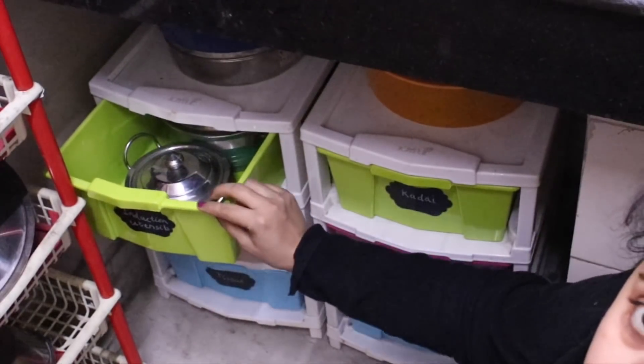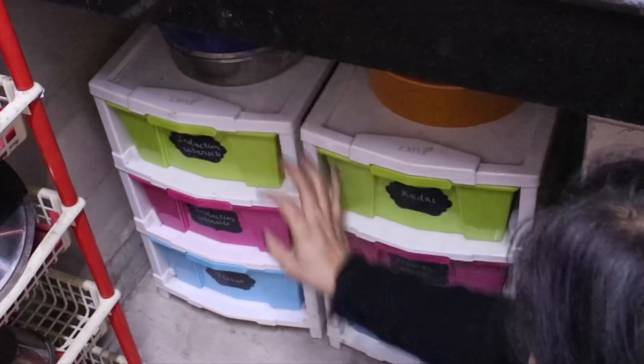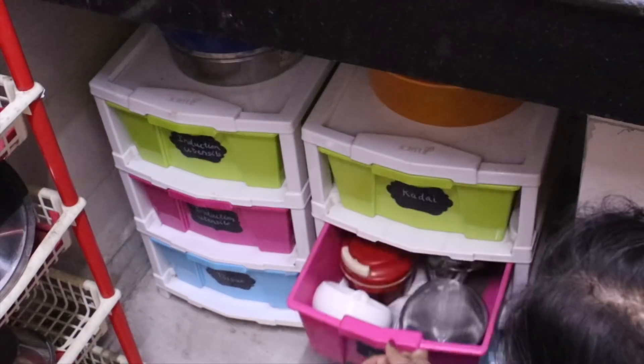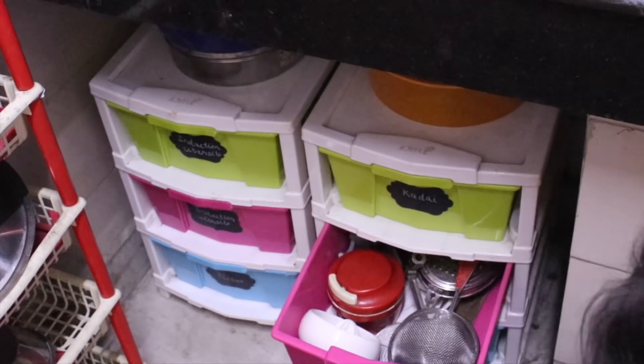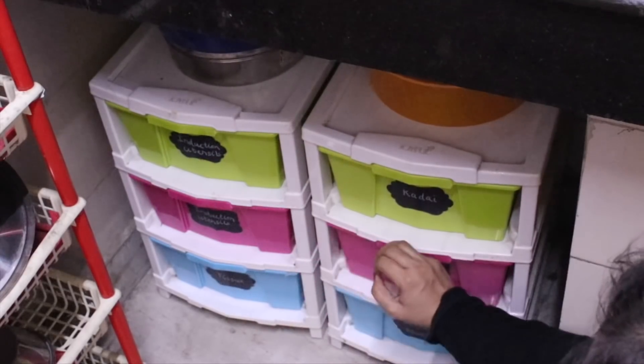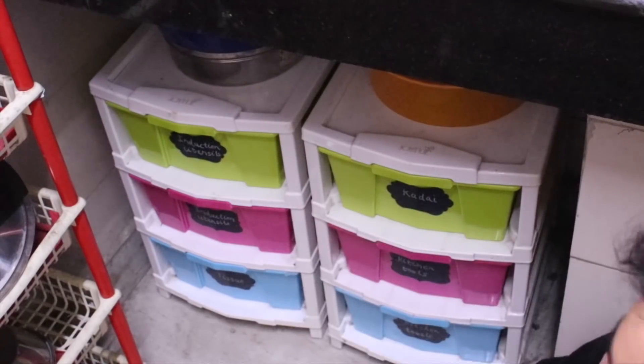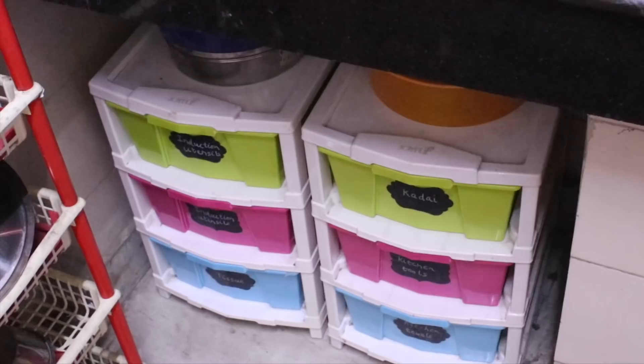And these are kitchen tools for regular use, like a chopper, strainer, and juicer. So this is a very helpful drawer and we need to keep it in the kitchen. If there is no need here, we can use it in other rooms also. On the whole, it is quite a helpful and very important organizer in my kitchen.